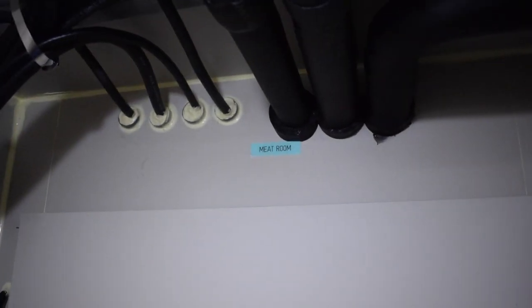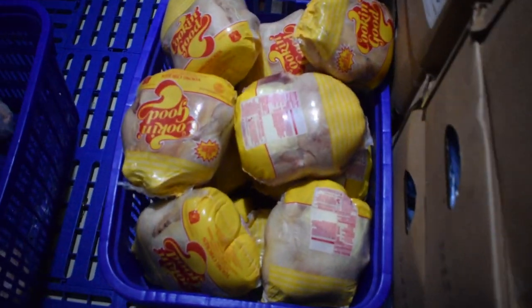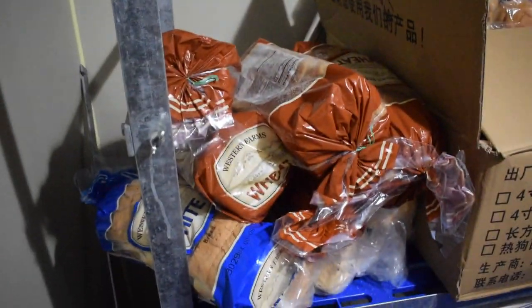The next room we are going to explore is the meat room. The meat room is maintained at minus 19 degrees Celsius, which is equally freezing. As the name says, all varieties of meats are kept here — chicken, mutton, processed meats, canned meats, cut meats and so on.